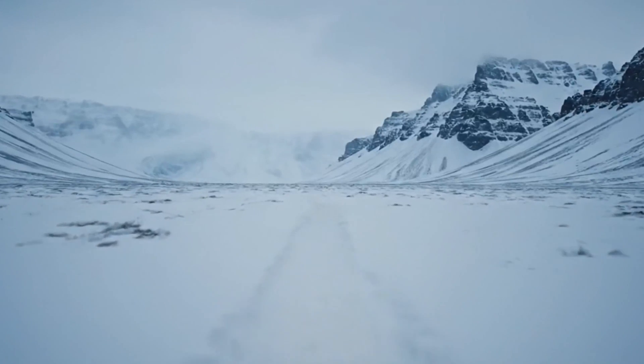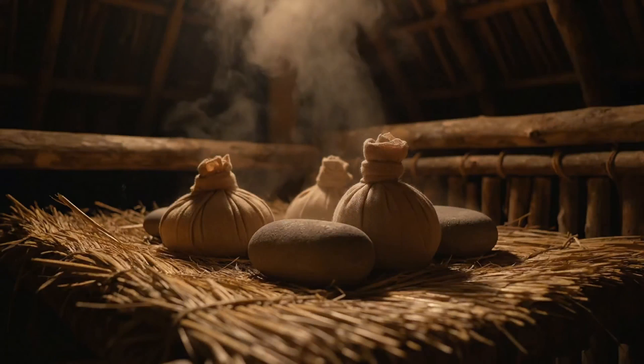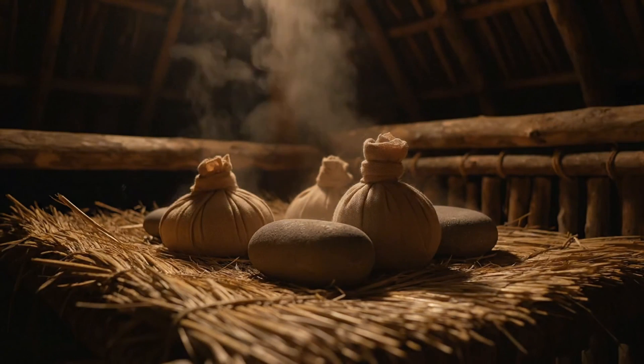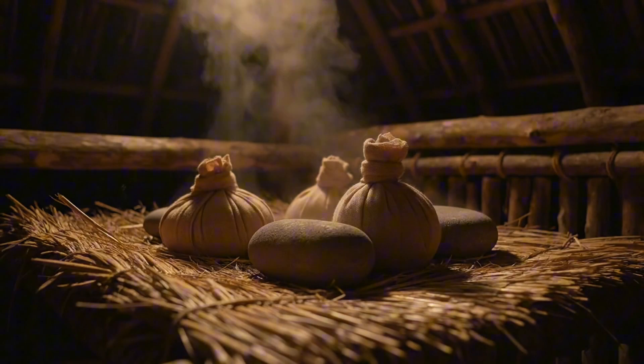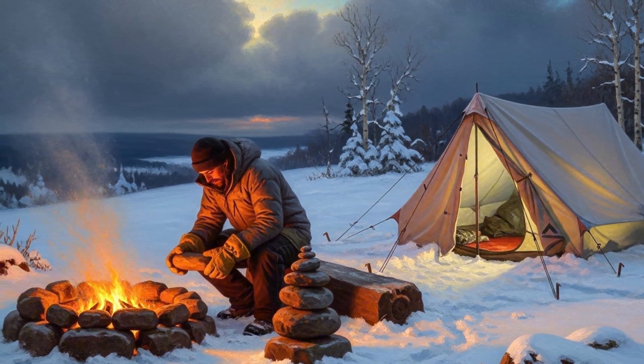In the next few minutes, I'll take you from Icelandic excavations to native teepees, uncovering the secret of the hot stone bed — an ancient heat hack you can still try in a survival drill or your off-grid cabin.